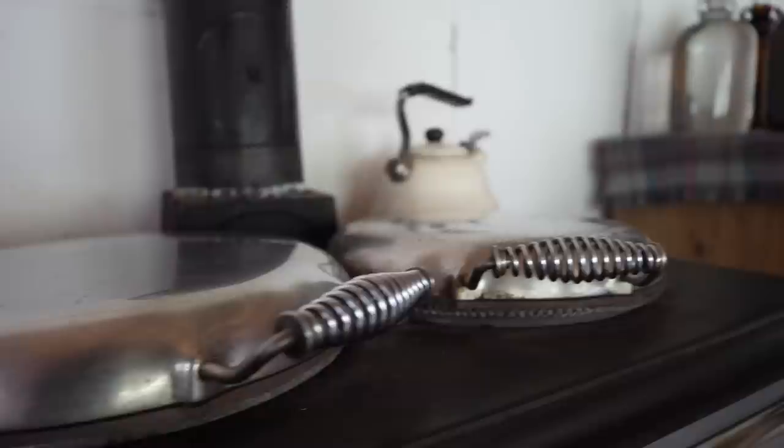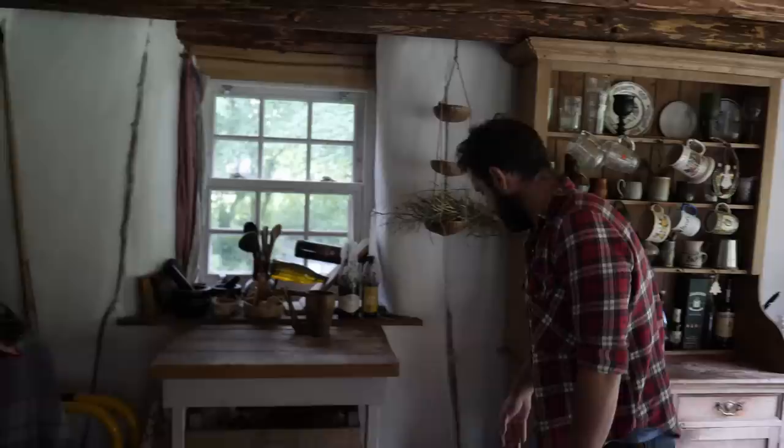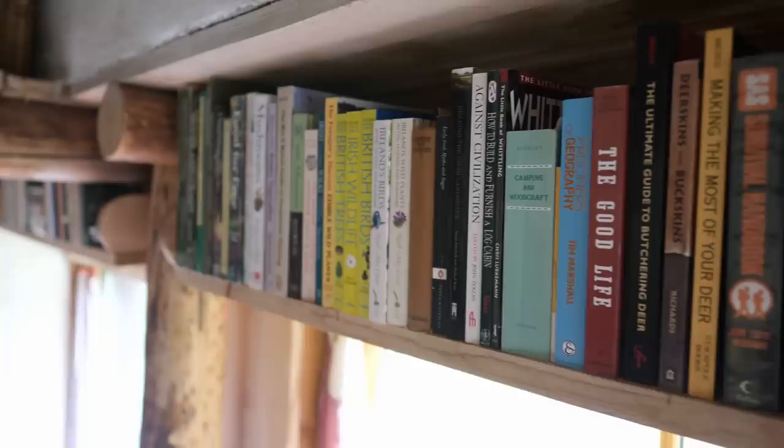We don't have running water here, so I collect the spring water, which is in these demi-johns. We collect that from the spring, bringing it up here to wash dishes and for a tub. Quite simple. I think when you live in a small house, the key is to have as little things as possible - nothing more than you need. The last thing you want is clutter.